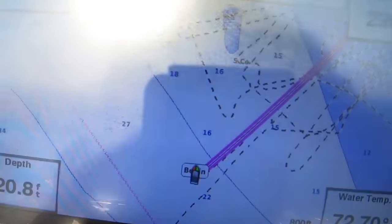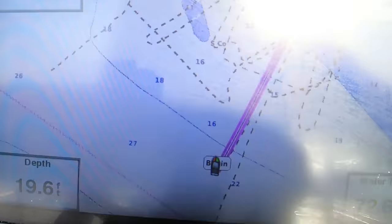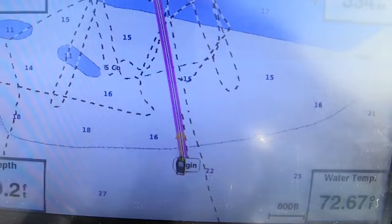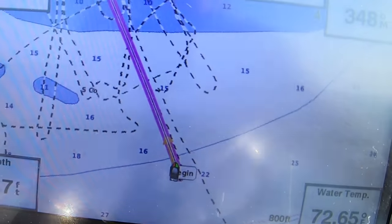Now when we do this from a standstill, sometimes it will take a little while before the boat finally straightens out and gets dialed in on course, but remember it will be making those constant corrections as we travel through the water to get the boat correctly on course.